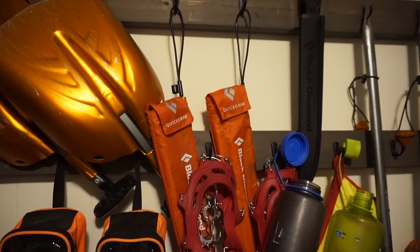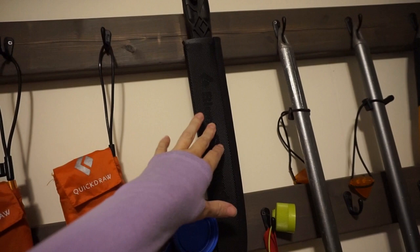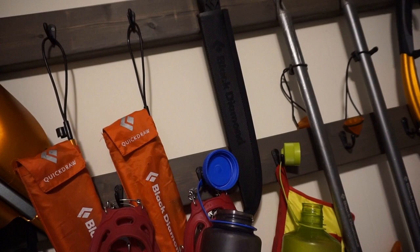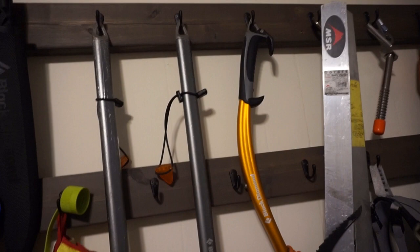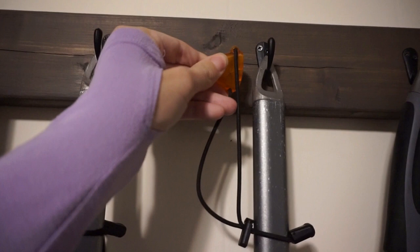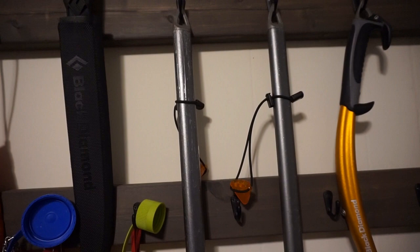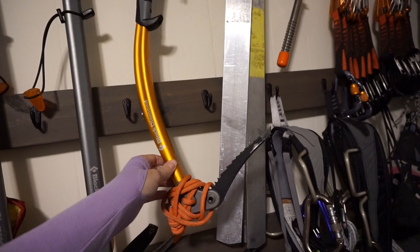Next to that we have a snow saw, used primarily in avalanche terrain for cutting a snow slab to analyze avalanche conditions. We've got our two Black Diamond ice axes — both identical with a leash and covers on the sharp ends, with covers also on the points so you don't bonk your head when they're strapped to your backpack. We also have one ice climbing axe that we've used once or twice, and snow pickets which we carried and practiced with on Mount Rainier — a useful tool for creating anchors in the snow, specifically for crevasse rescue.